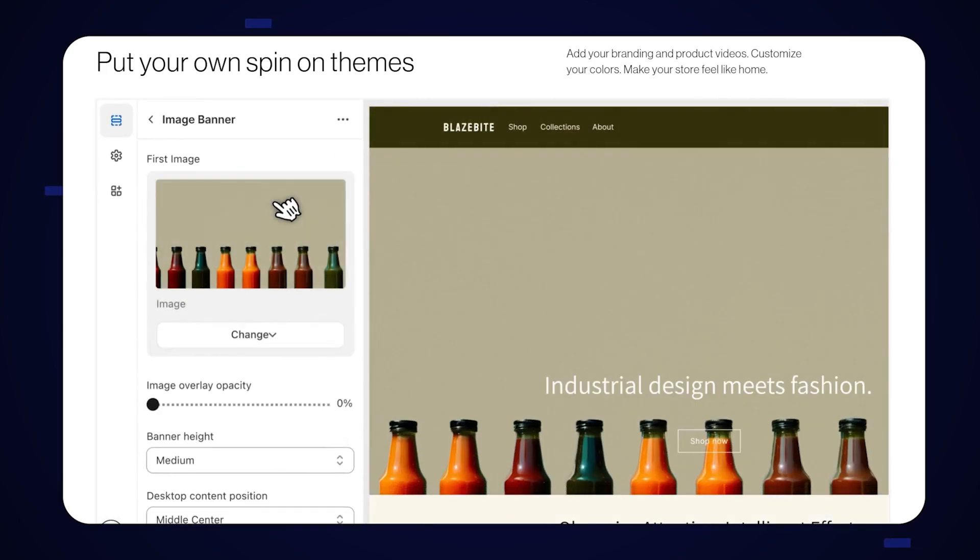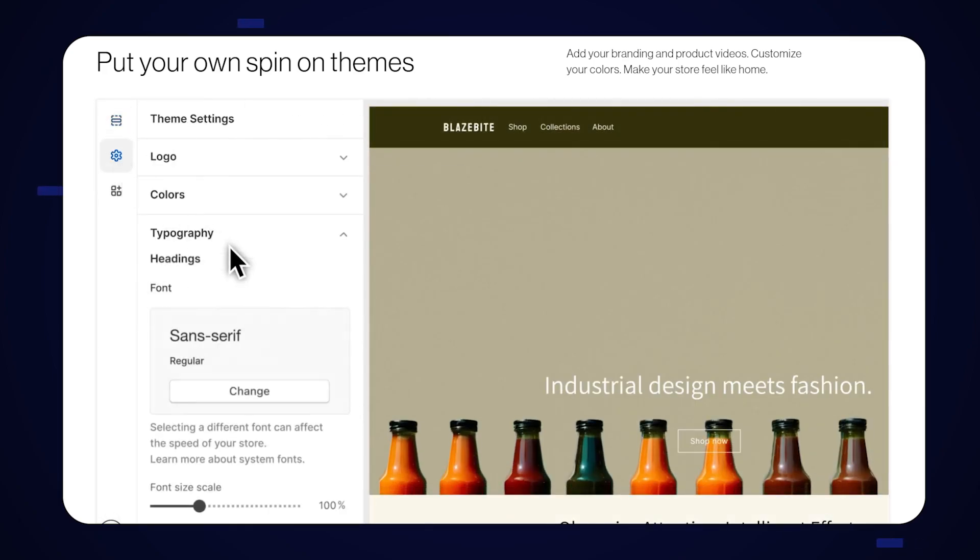This is also one of the best ways that you can start growing your own brand, simply because you can customize everything — from all of the different images to all of the colors — so that it can match your brand colors and your branding.